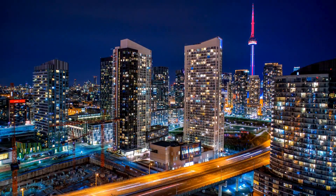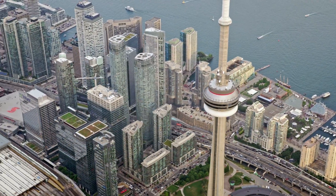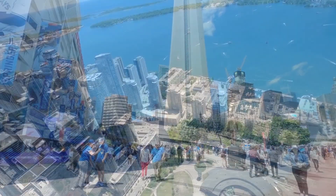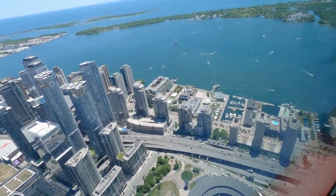1. Head to the iconic CN Tower, standing tall at 553 meters. Take the elevator to the observation deck for breathtaking views of the city, and even dare to step on the thrilling glass floor.